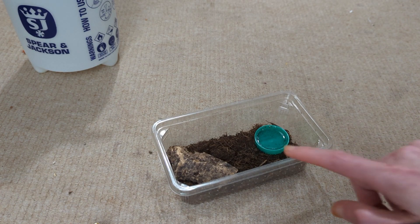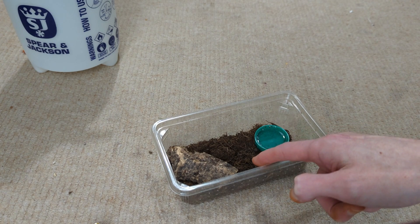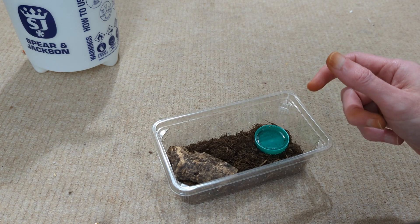So there you have it — the enclosure: a little bottle cup of water, soil, a little cork bark. And like I said, that'll be it till the spidey fully grows.